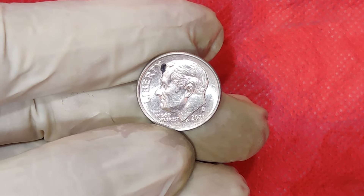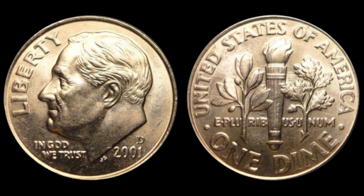We're diving deep into the fascinating story of the 2001 No Mint Mark Dime and why collectors are willing to pay big bucks for it. If you love uncovering hidden treasures and learning about the value of everyday items, you're in the right place. Today, we're exploring one of the most intriguing and valuable coins out there — the 2001 No Mint Mark Dime.